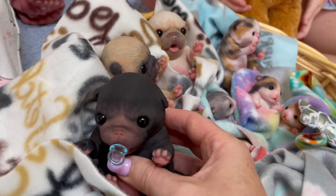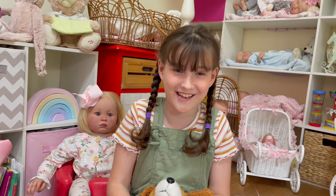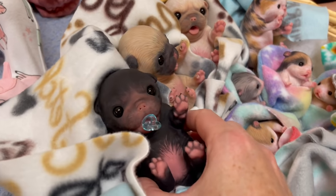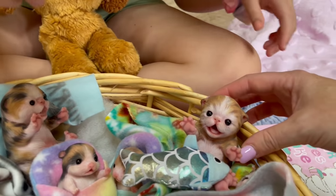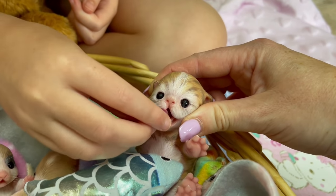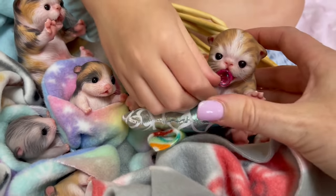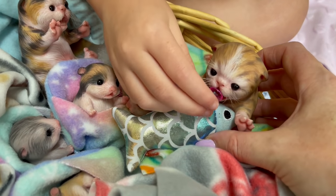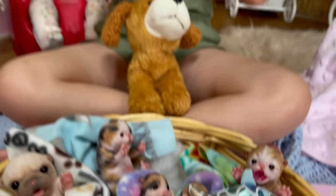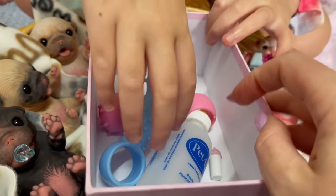My friend has like ten of those dummies so she's gonna give me some so I can use it for my pug. You can change colors. Let's try the pink dummy on this little kitten - little ginger. Isn't that cute! They have little handles too, so she can have her dummy and her little fish. They fit in perfectly! Now what do the little hamsters come with?